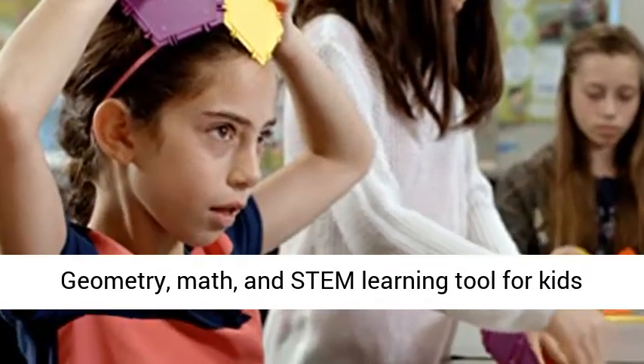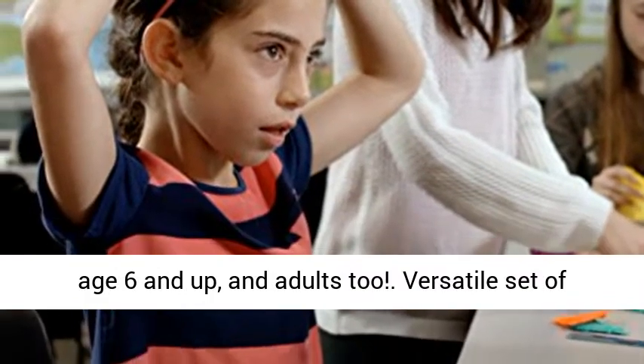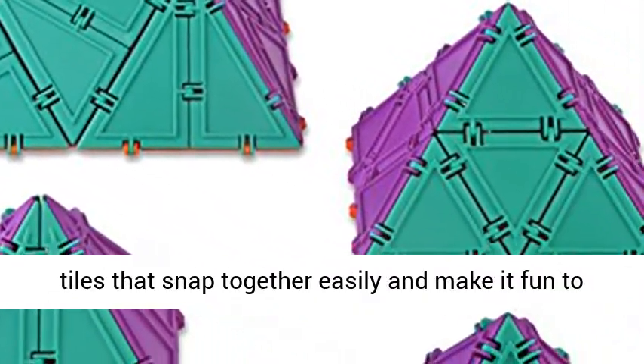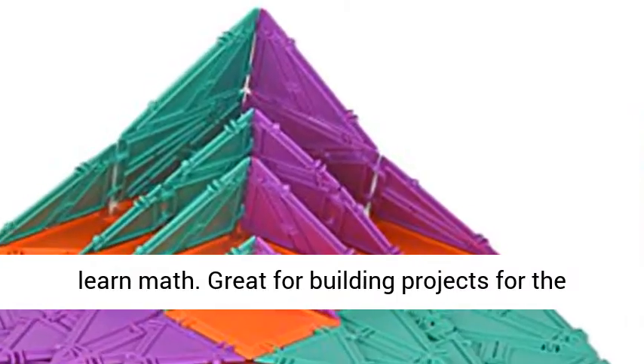Geometry, math, and STEM learning tool for kids age 6 and up, and adults too. A versatile set of tiles that snap together easily and make it fun to learn math.